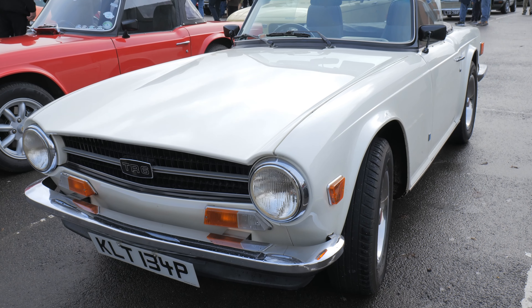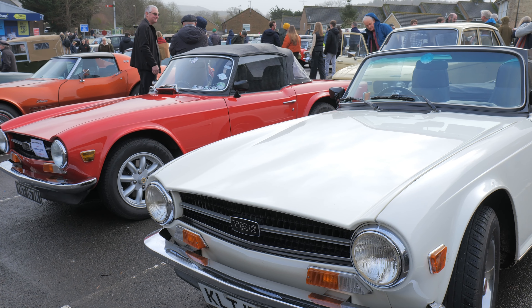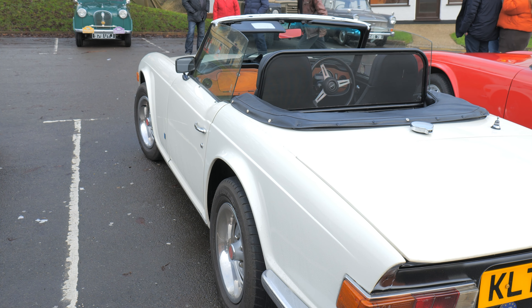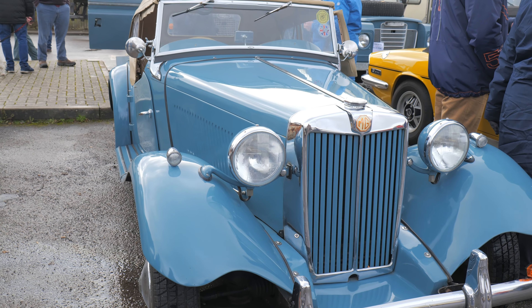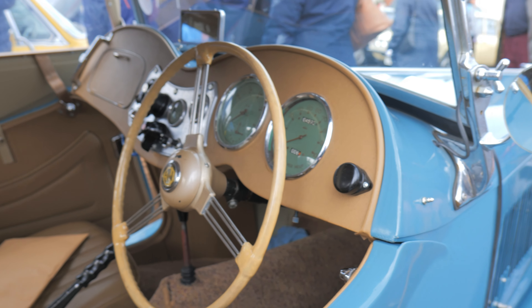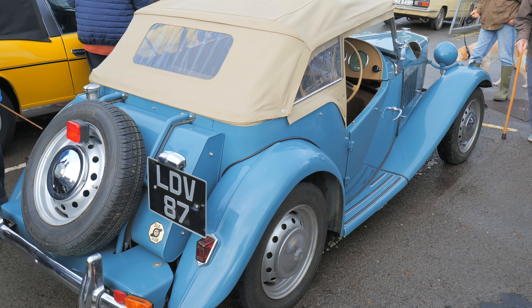We've got two TR6s here — strangely enough, 91,000 of these were produced but only 8,300 were sold in the UK; the rest went to America. Look at that lovely old MG — I think this is an MG TD Midget. Look at that lovely interior.